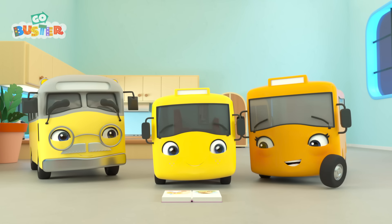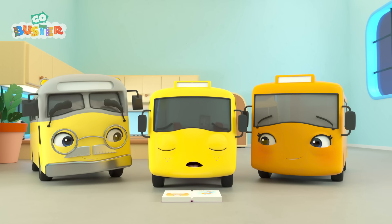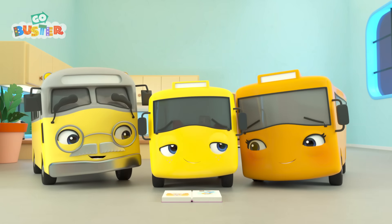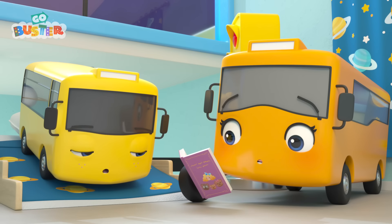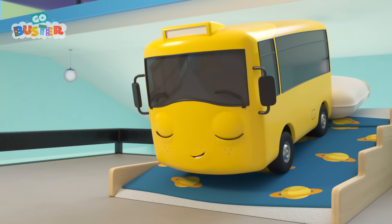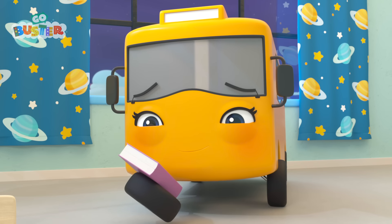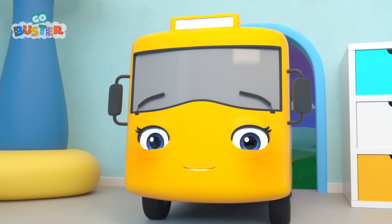Mommy and Grandpa are so proud of him. Good job, Buster! But he's getting sleepy too. Mommy's reading the book to Buster as a bedtime story. Now Goldilocks is asleep in the bear's bed. Look! Buster has fallen asleep! He'd had such a busy day, he couldn't stay awake for the end. Good night, Buster.